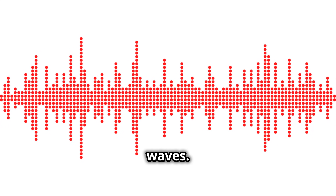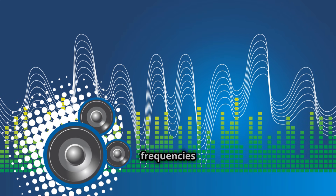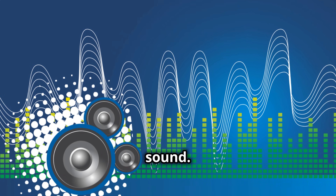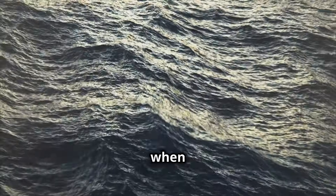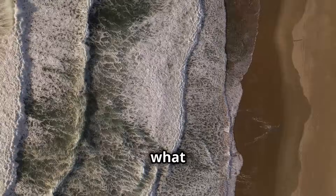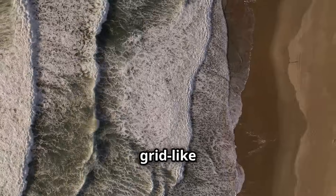Think of it like sound waves. When two sound waves of different frequencies interfere, they can create areas of louder and softer sound. Similarly, when ocean waves interfere, they create areas of higher and lower water levels. This is what gives square waves their distinctive grid-like appearance.